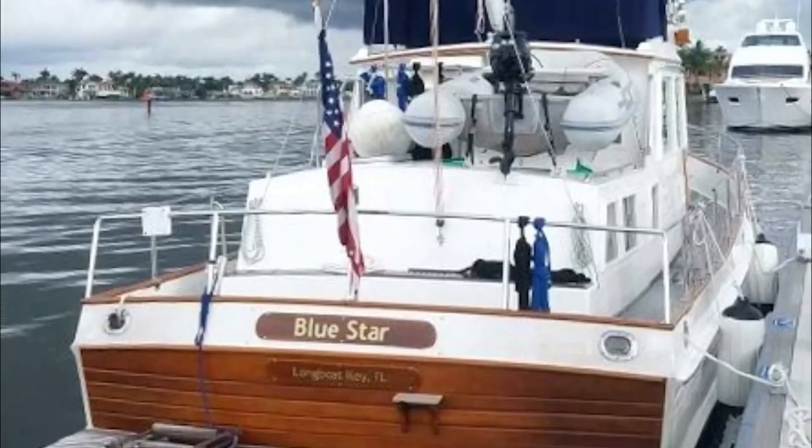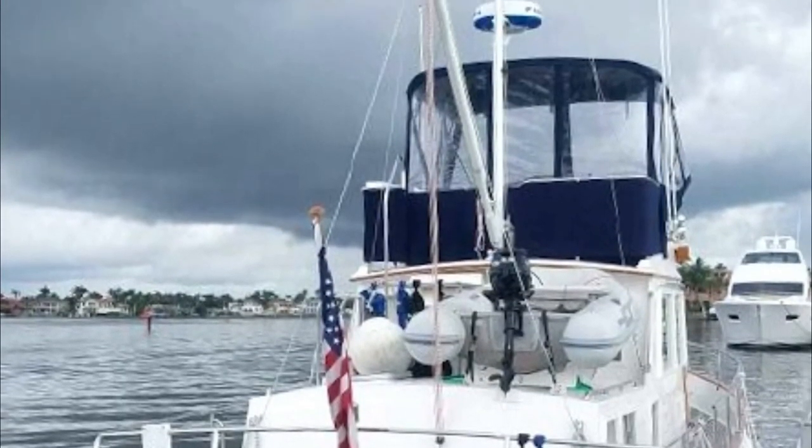Welcome aboard a Grand Banks 36. This is the last Grand Banks 36, number 1135 of the series, built in 2001. Today we're going to do a little walkthrough video. I hope you enjoy.